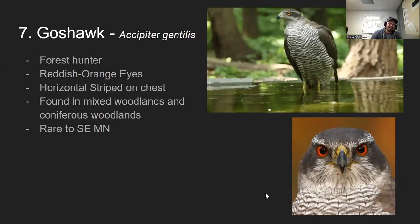Number seven is the goshawk. These are very nimble flyers — one of the few species that will actually fly through thick woodlands rather than above or below the canopy. They have reddish-orange eyes and horizontal stripes across their chest. They're found in mixed woodlands and coniferous forests. They're rare in our portion of Minnesota, but a little further north you'll see them.